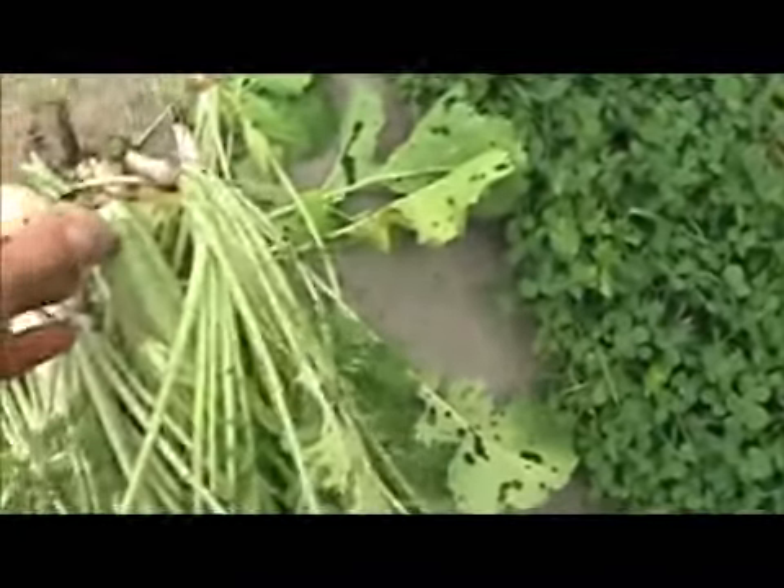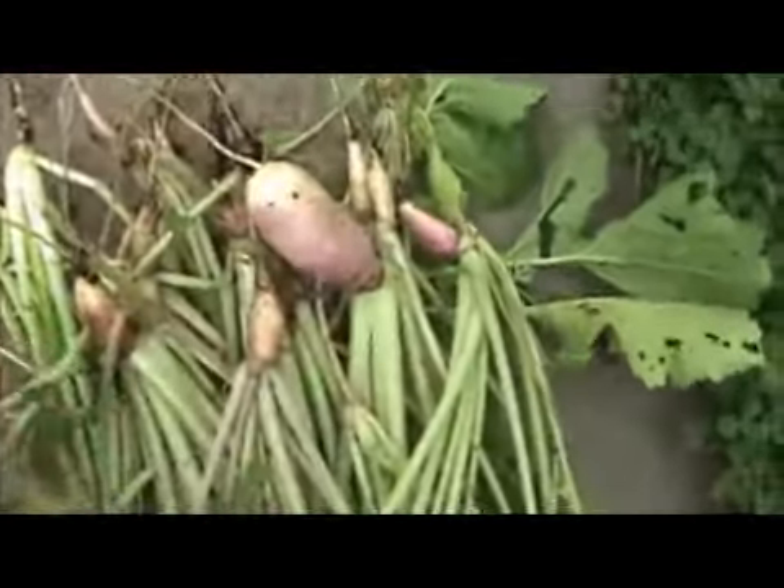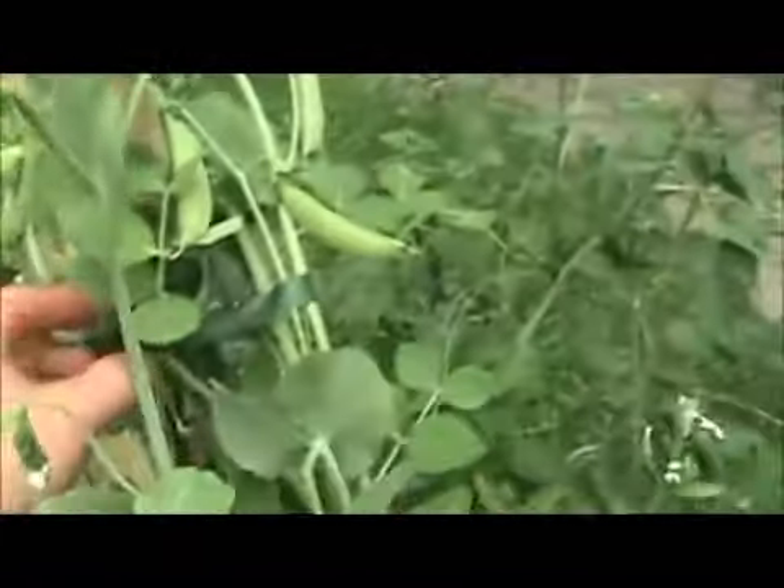If you remember the peas and turnips episode — I'll put a link in today's show notes to it from before — I was planning peas and turnips a couple months ago. And today, as you can see here, I've got other things to do, but I must first reap what I sow with these gorgeous peas.